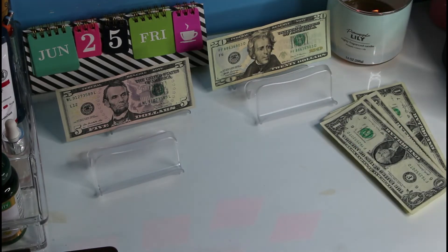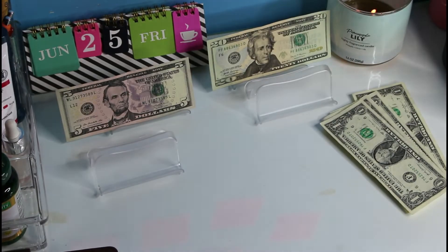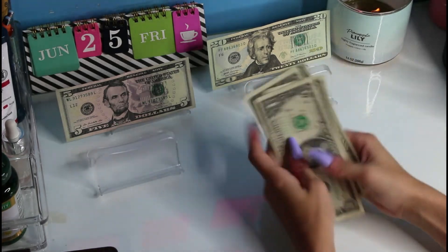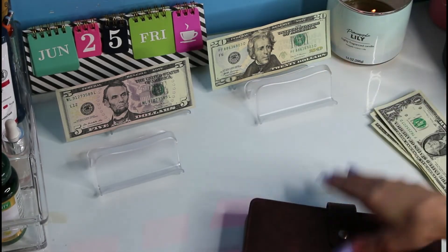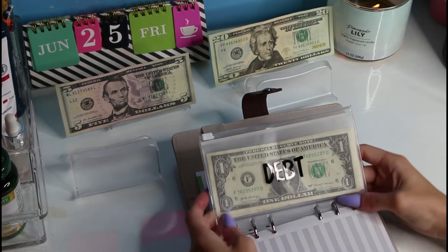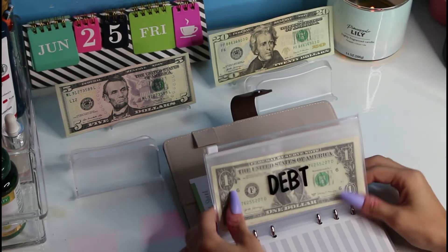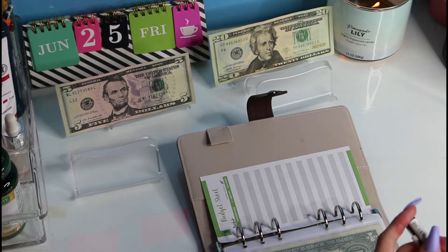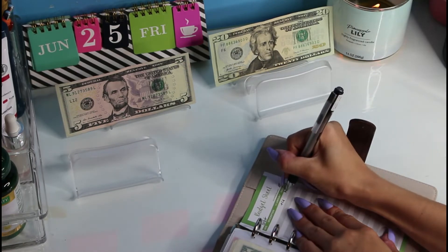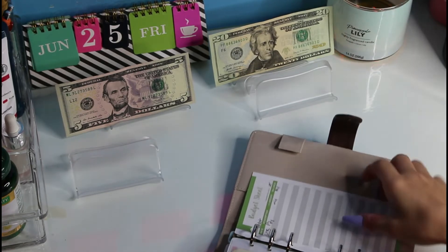I'm skipping the 52-week challenge this week just because I didn't make as much as I thought I was going to. So we're just going to be adding $4. I know it's only $4, but those dollars add up — and obviously if I have extra money I'll put more towards it.